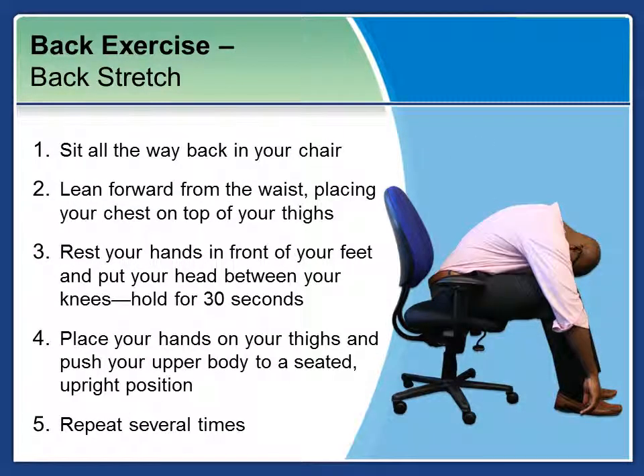Next is the back stretch. Sitting all the way back in your chair, lean forward from the waist, placing your chest on top of your thighs. Rest your hands in front of your feet and pull your head between your knees. Hold for about 30 seconds. Then place your hands on your thighs and push your upper body back to a seated upright position. You can repeat this exercise two to three times, depending on what you feel comfortable doing.